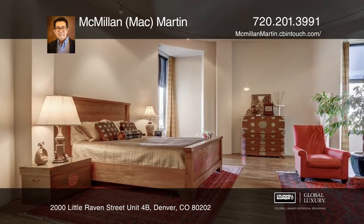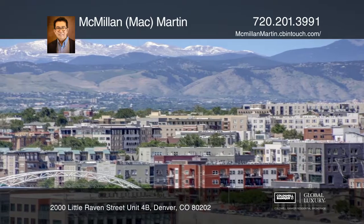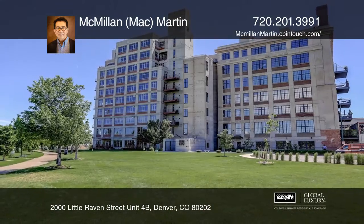There is a large balcony for outdoor entertaining. This is Denver's best for those who want to live in a building with an old soul. Make it yours by calling Mac Martin.